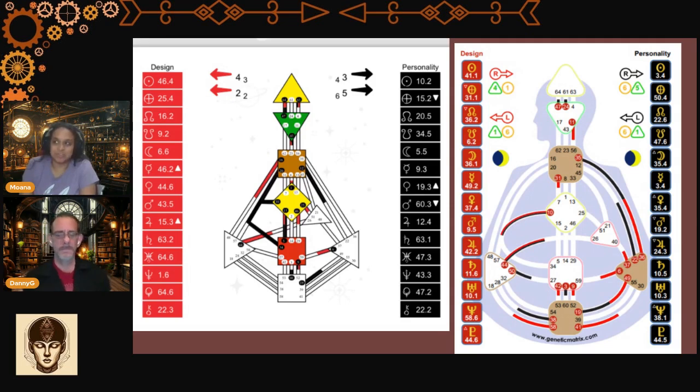What about our centers together? Together we have seven centers defined and two open. We both have completely open egos and we both have an open spleen. So together: we absolutely have nothing to prove. You have two activations in the spleen, one of them the same gate 44 I have.